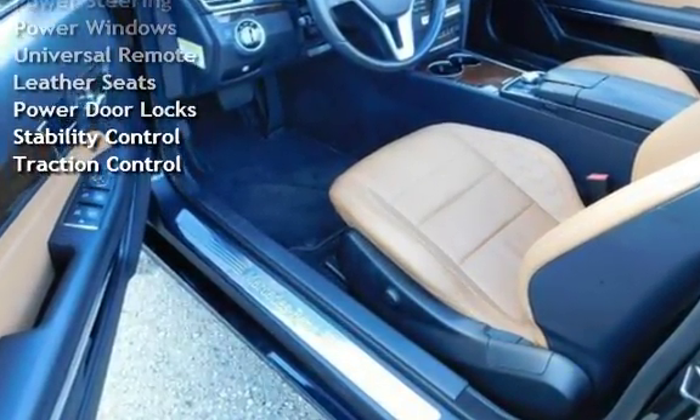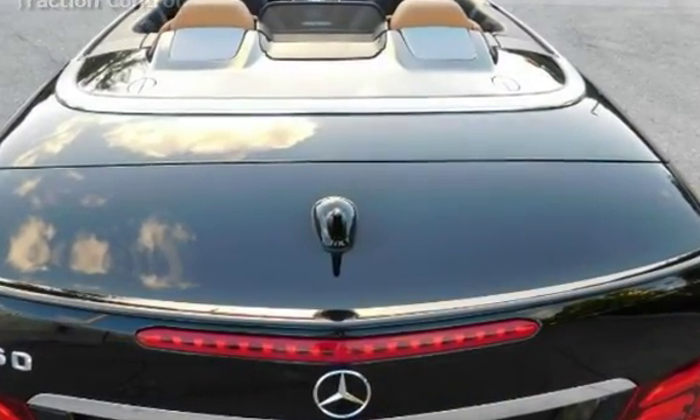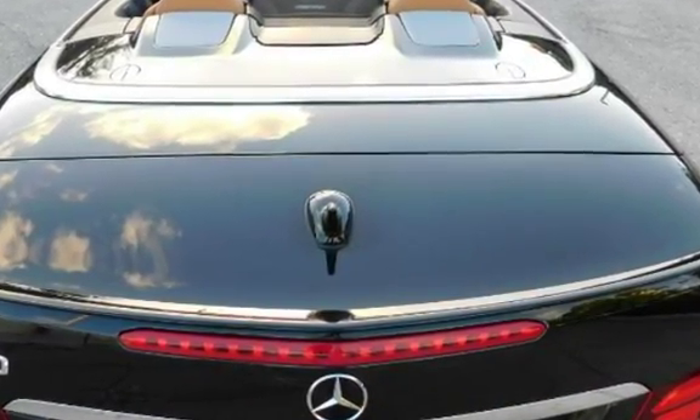Power windows, universal remote, leather seats, power door locks, stability control, and traction control.